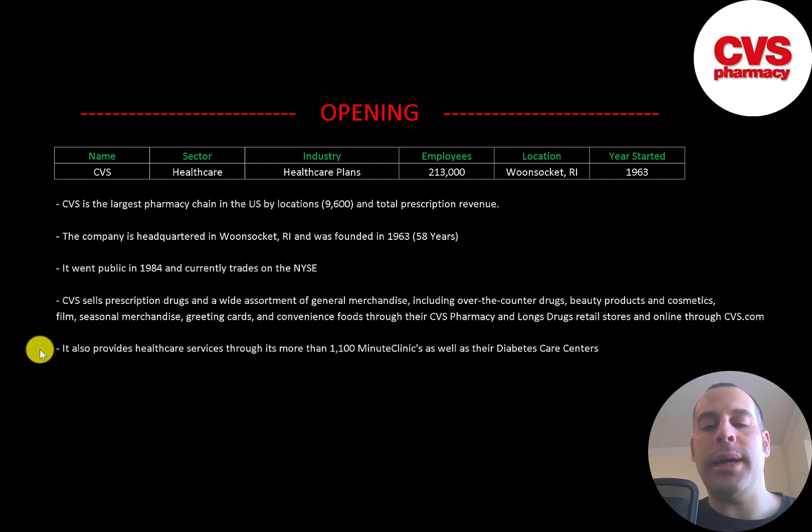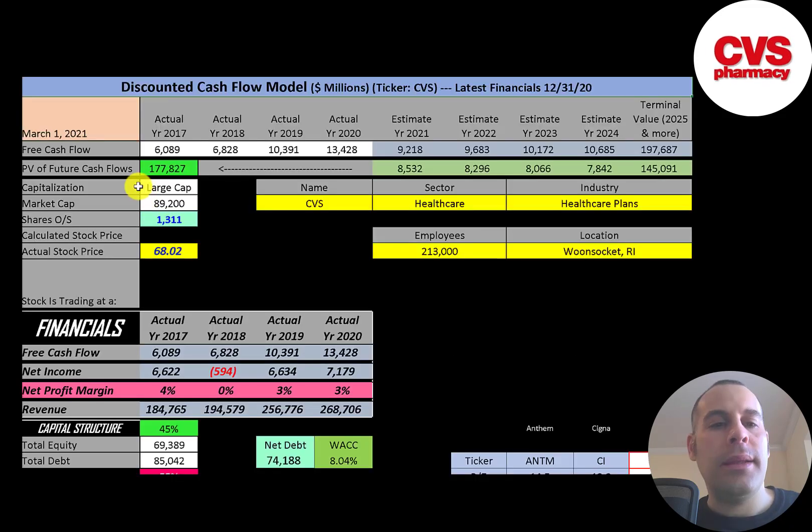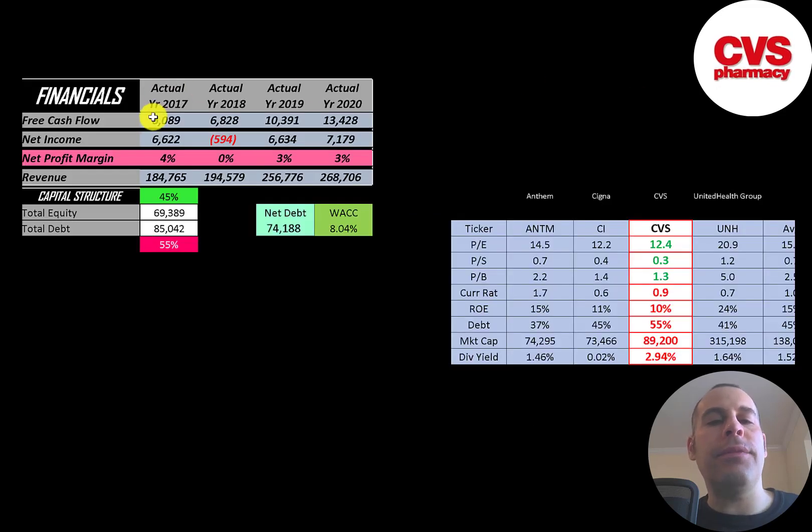Let's get started with the model. This is a large-cap company with an $89 billion market cap. They're trading at $68 a share and have 1.3 billion shares outstanding. The way you value a company is you estimate the free cash flows into the future and then you discount those numbers back to today's value — that's what we're doing in this video.